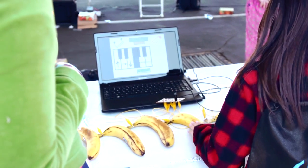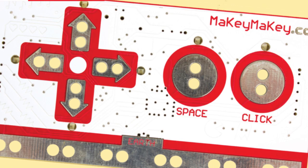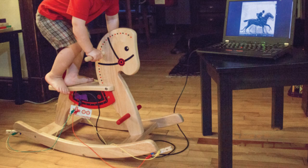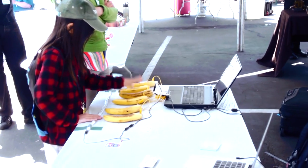Banana piano, anybody? Volume 33 introduces you to the Makey Makey, an easy-to-use physical-to-computer interface and invention kit that can turn a rocking horse into a computer controller, a door knocker into an event trigger, and, well, a piano made from bananas.